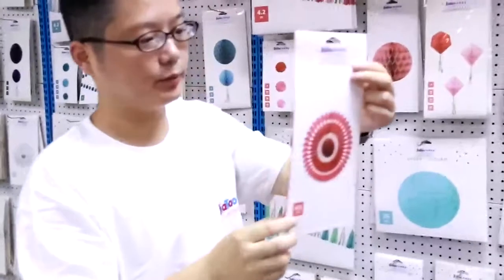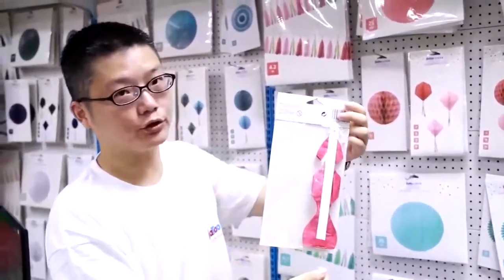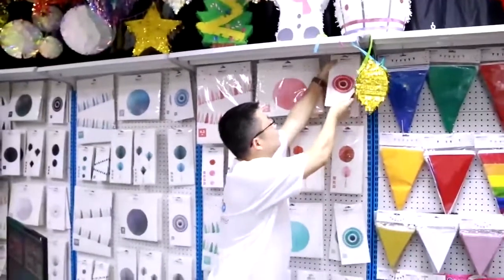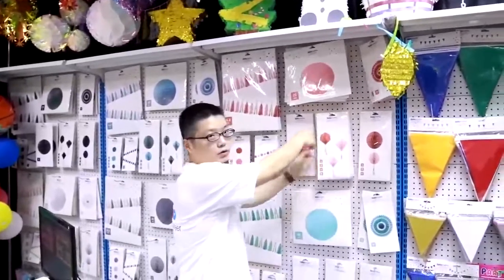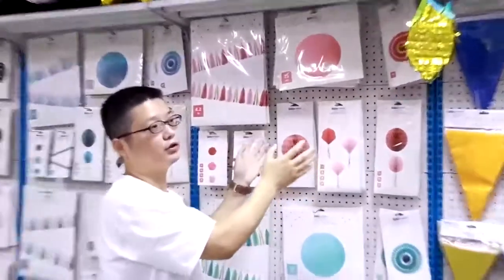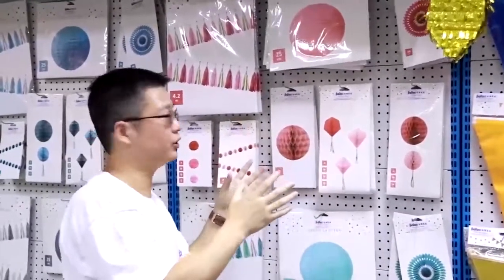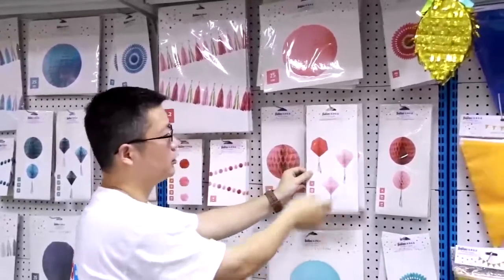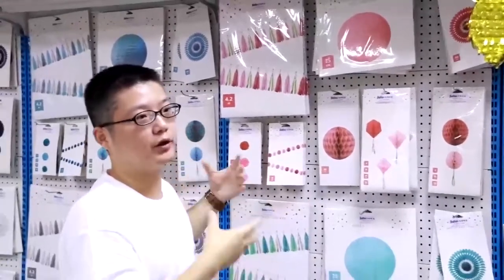The paper fan — we have different sizes and different colors. This is how it's packaged. Honeycomb — it's not the usual round shape. This one is like a diamond shape, with three of them in this package. Everything you see here is just some of the products that we have made.